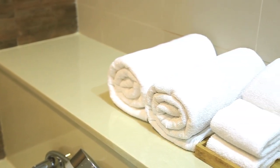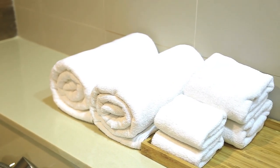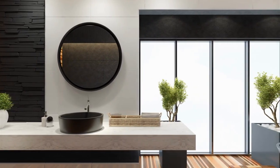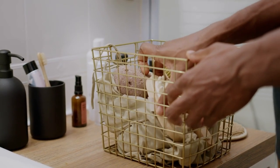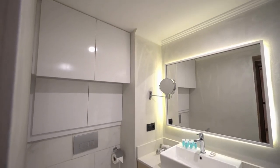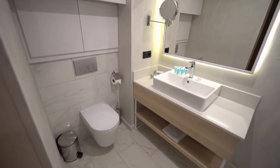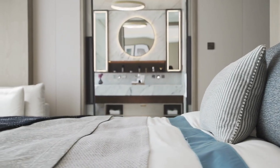Decorative elements such as plants, artwork, and accessories can transform a small bathroom into a stylish and inviting space. However, it's crucial to choose the right size and style of decorative elements to avoid overwhelming the limited space. Consider adding plants that thrive in high humidity and low light conditions, such as ferns or orchids. Hang a small piece of artwork that complements the bathroom's color scheme and style. Choose accessories such as soap dishes and towel racks that match the color scheme and are the right size for the space.